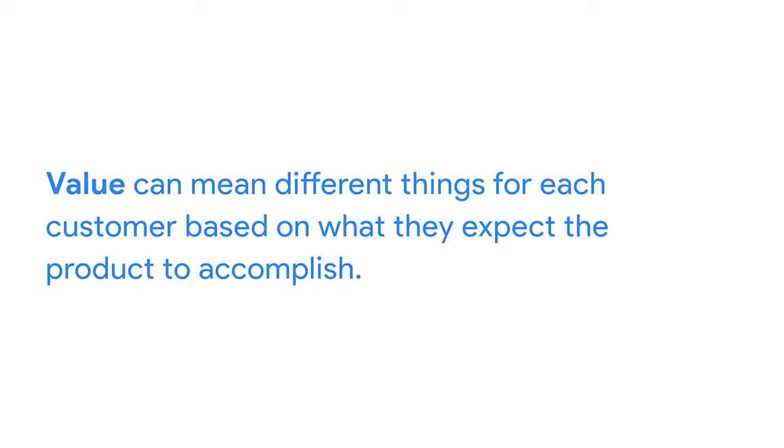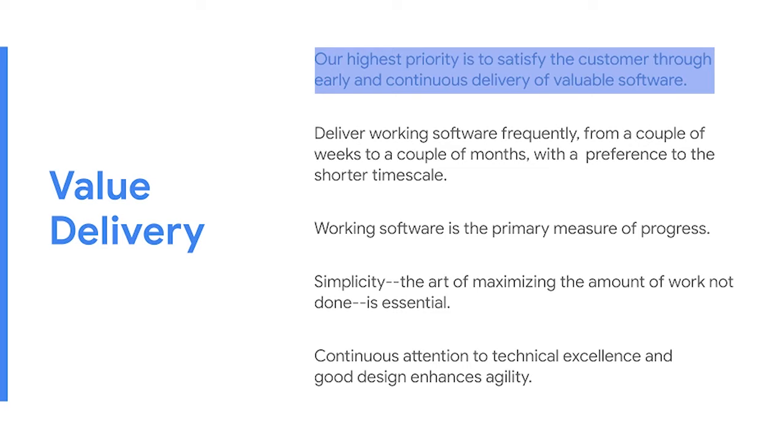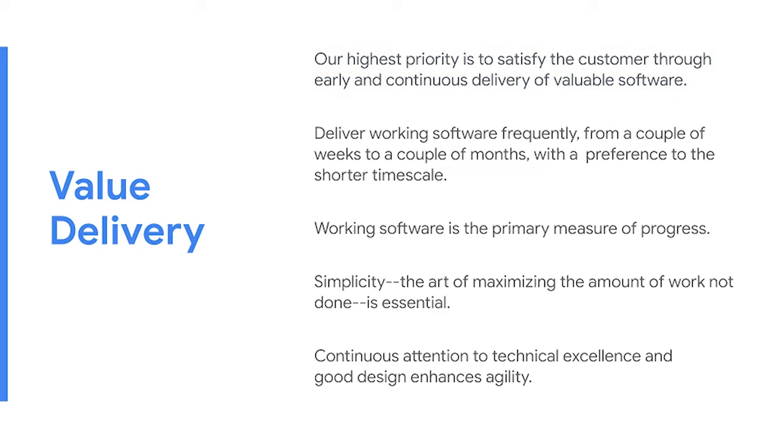The end product of a project is what provides value to the user. Value could be financial benefits, user growth and engagement, or compliance adherence. The term value can mean different things for each customer based on what they expect the product to accomplish. The number one agile principle is to satisfy the customer by delivering valuable software. You can always replace the term software with the words product or solution for non-software related projects.